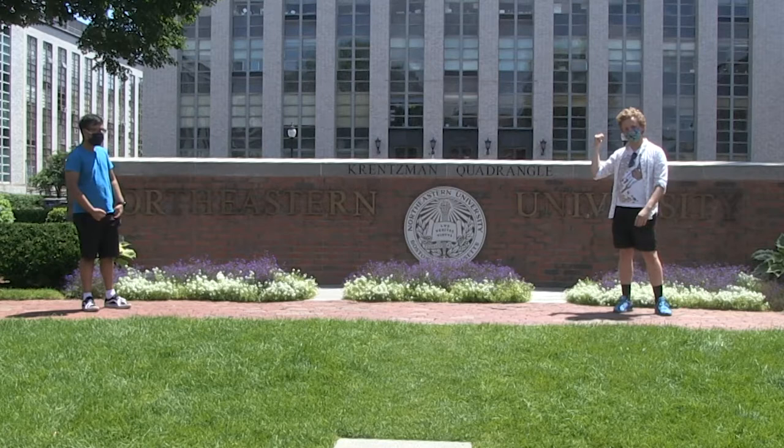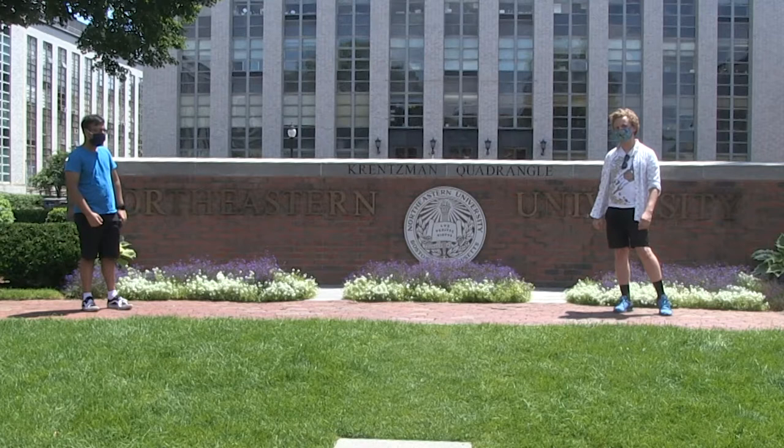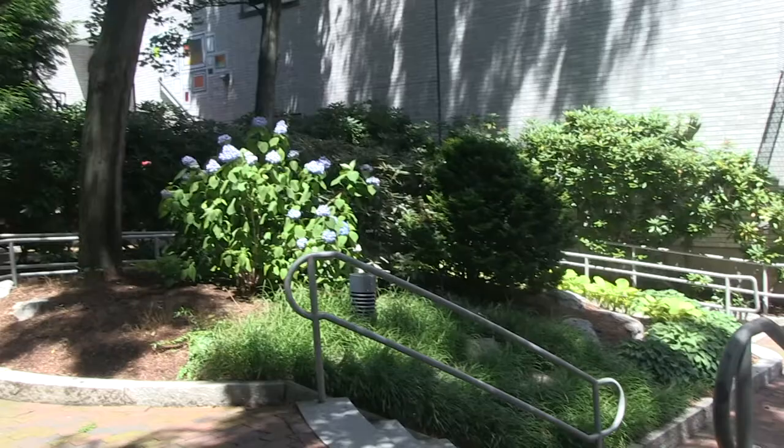These buildings include Richards Hall, L Hall — which is actually just a big entryway to Curry — and Dodge Hall, home to the business school, where you will spend 60 grand a year to learn so many goddamn acronyms.